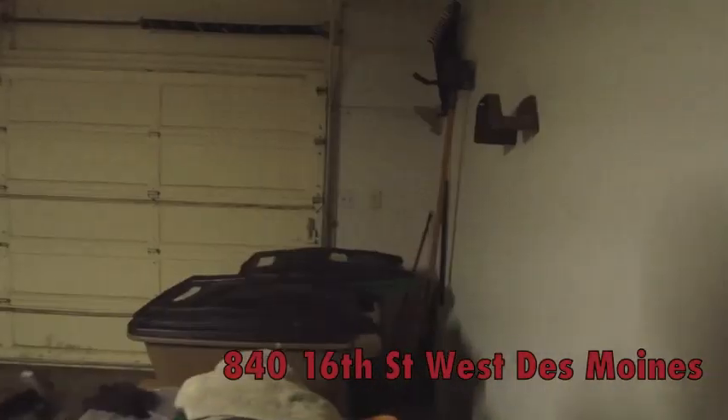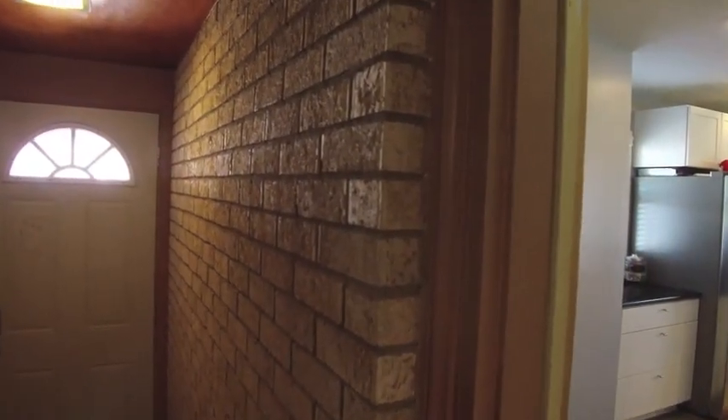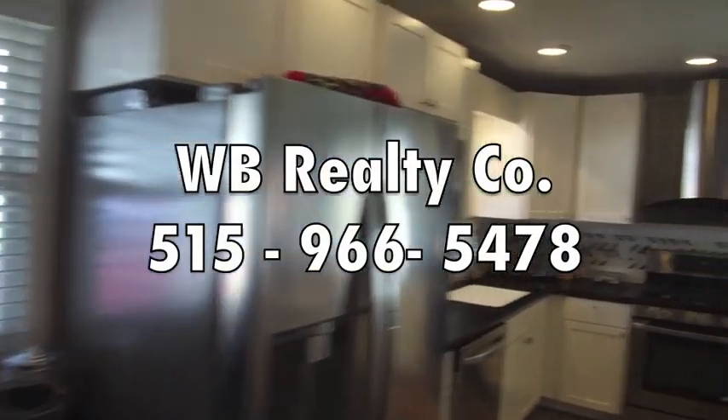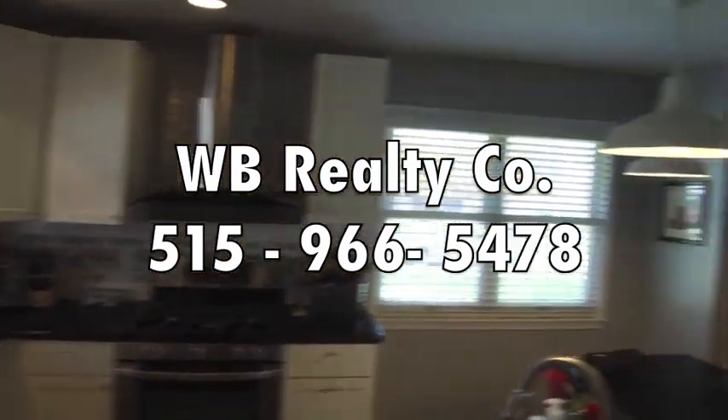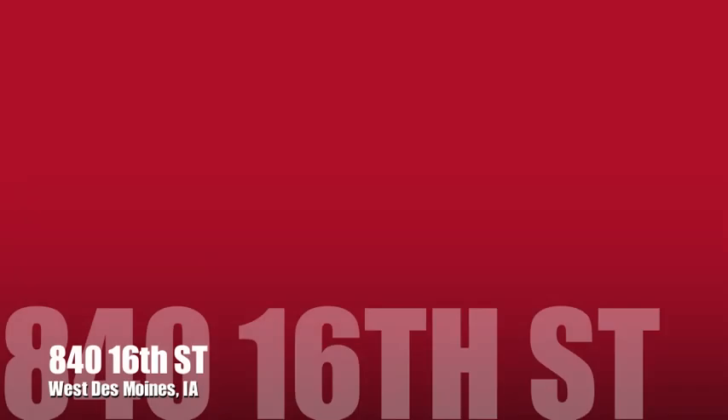So again, this is 1840 16th Street in West Des Moines. It's a three-bedroom, all-brick ranch, two and a half baths, 1,800 square feet, with room for more finished space in the basement. Great house. If you have any questions, reach out to us — let us know. Stay safe out there and we hope to hear from you soon. Thank you.